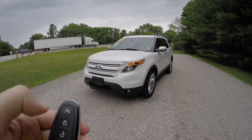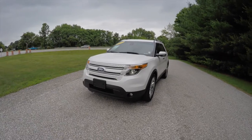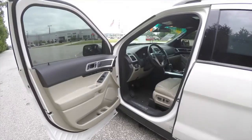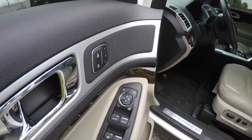To use remote start, first lock the vehicle and then double-press the remote start button. Inside we have power fold-away heated mirrors, power windows, and power door locks.